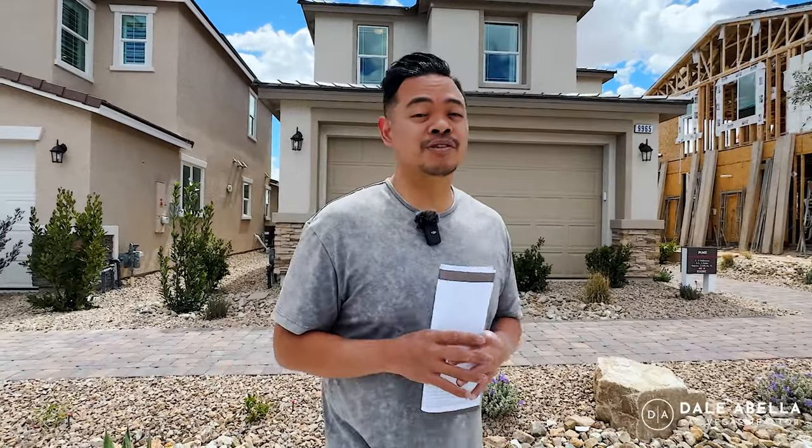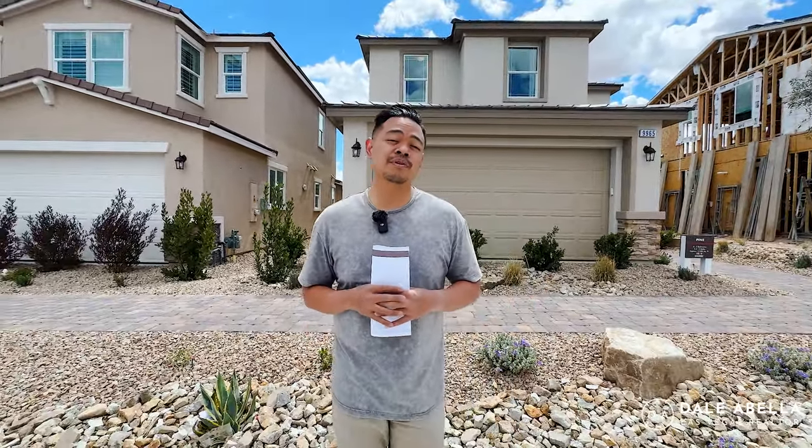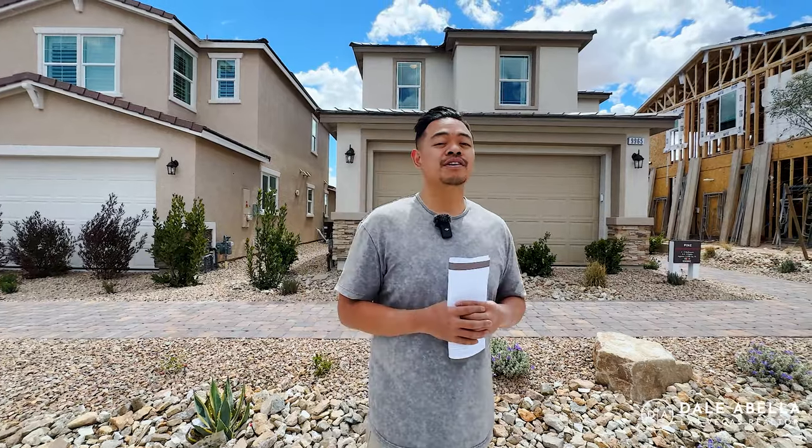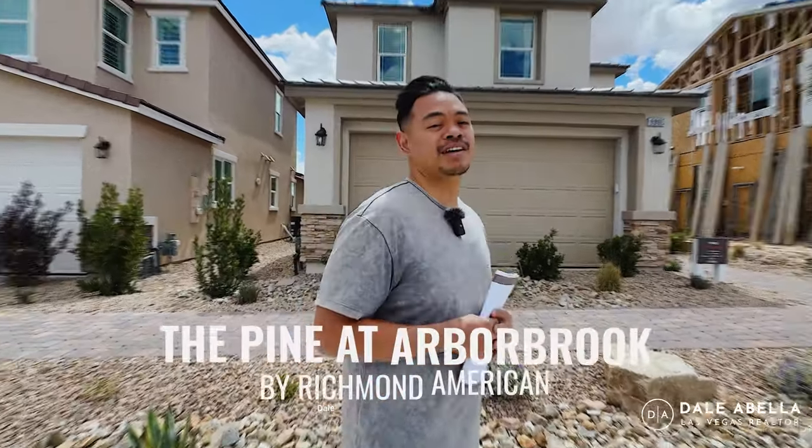Are you guys looking for a new build home here on the Southwest side of Las Vegas? Two stories, close to 2,400 square feet with a very nice functional floor plan. In this video, we are going to be touring the Pine floor plan by Richmond American, so stay tuned.